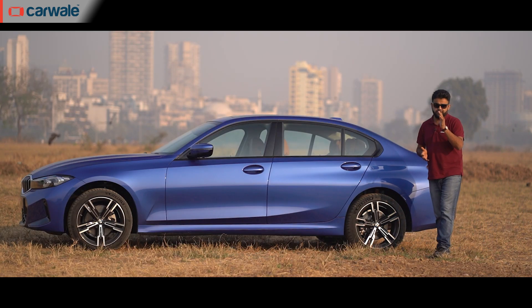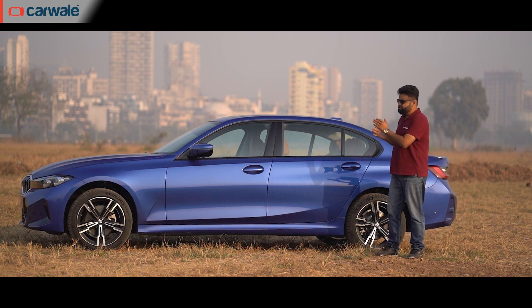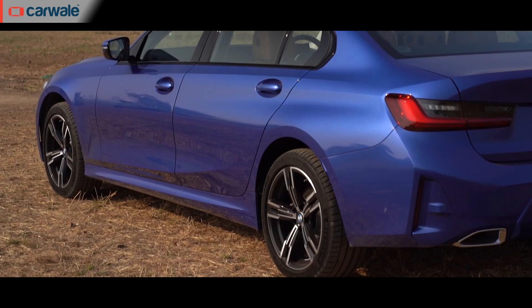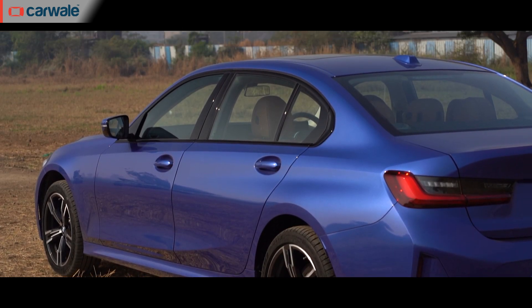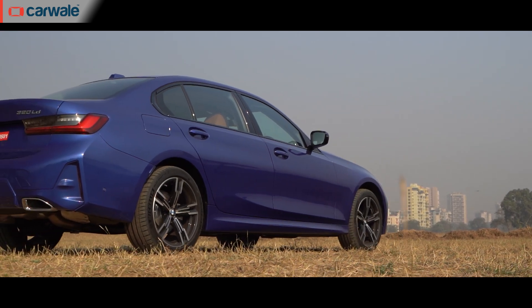This is the long wheelbase version of the regular 3 Series, and I have to give it to BMW for getting the proportions so right even after extending the middle section — which is basically the floor and these rear doors. To my eye, it doesn't look ungainly or heavy from any angle.